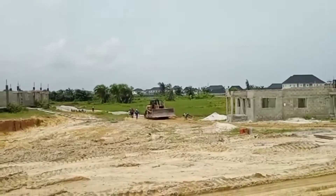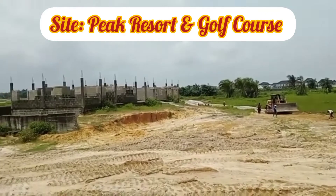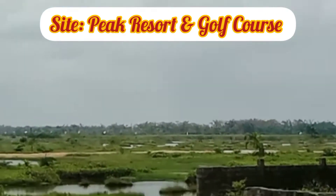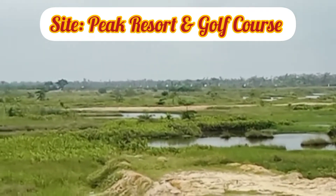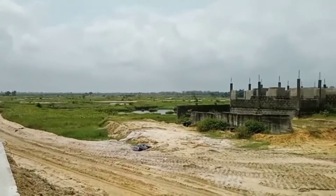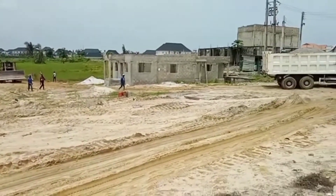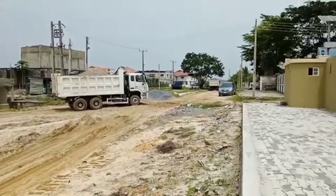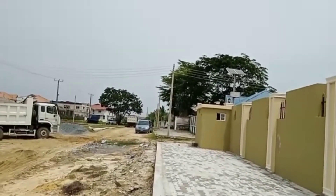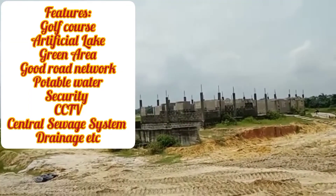This is the site of Peak Results and Golf Course, located in the Lacquer axis. These are newly launched projects, and the developers have the vision to replicate what we have in the popular Lacquer Lakes and Golf Course. The difference is that they are going to be doing this at an affordable price — it's like enjoying luxury on a budget.